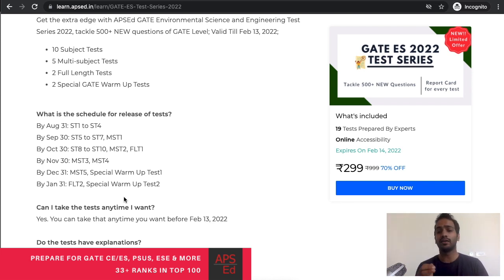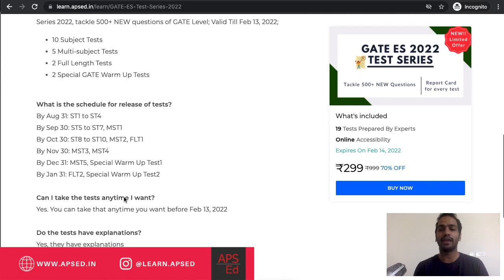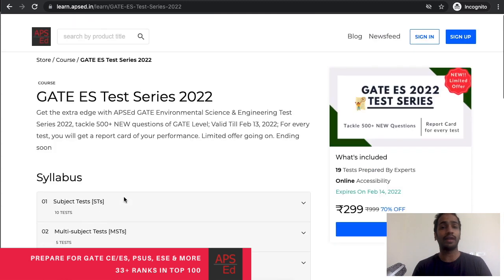The tests will be available till the GATE exam and you can take them anytime you want. They also have detailed explanations. You can attempt the tests in the app — if you have an Android mobile, download the APICD app from the Play Store — or if you have a laptop or PC, just log into learn.apcd.in and attempt the test.